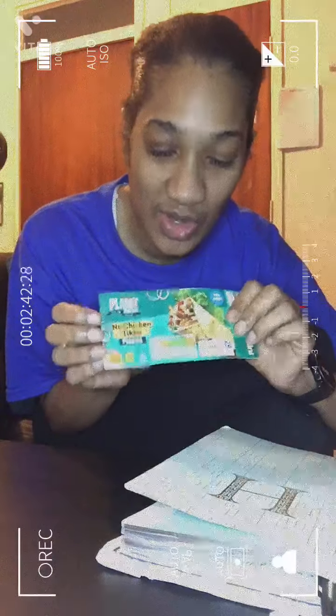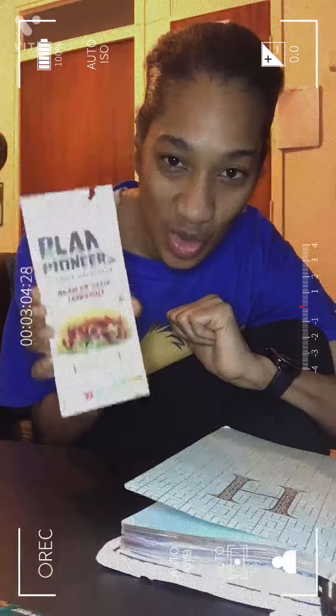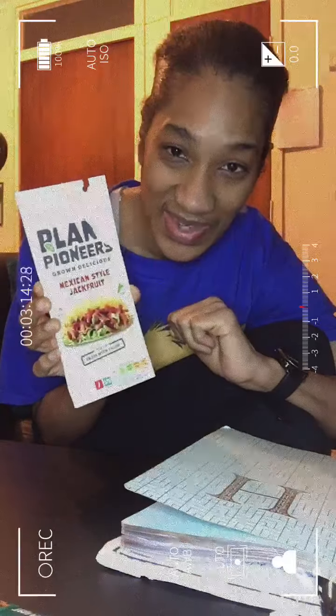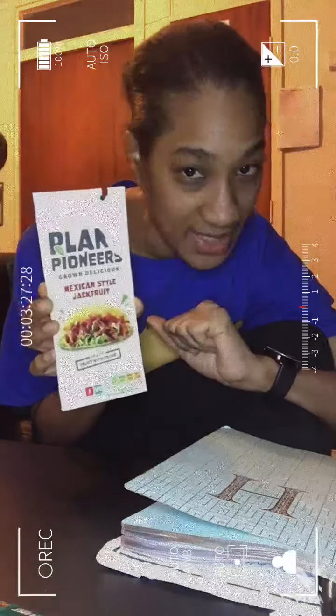At number three — and this was really tough — it's from the Plant Pioneers range in Sainsbury's. They've got some great things, and this is the first Plant Pioneers dish I've actually tried to date. It's the Mexican style jackfruit, and flavor-wise I give it 10 out of 10. I can't fault it. Price-wise, 10 out of 10 as well.